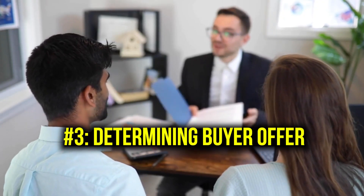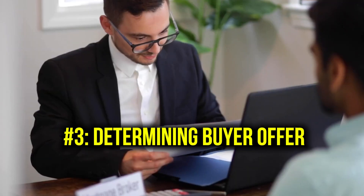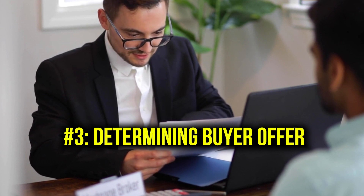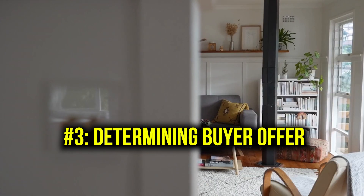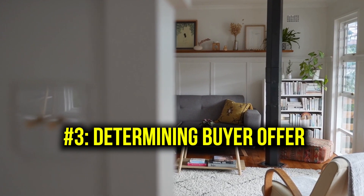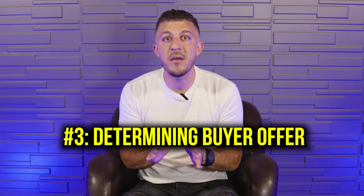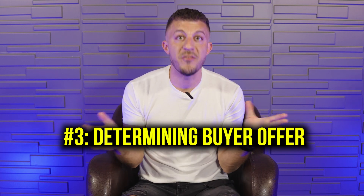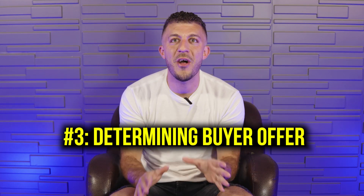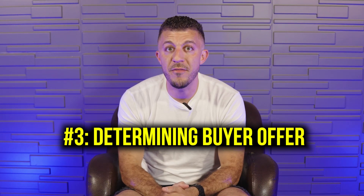Home inspections are also great for determining whether you should even put an offer in on the home. Some sellers and seller agents will actually allow you to bring a home inspector in before you submit an offer. This is great even in multiple-offer situations — just please disclose it to the seller and their agent. That way you have a lot more confidence going into your offer.